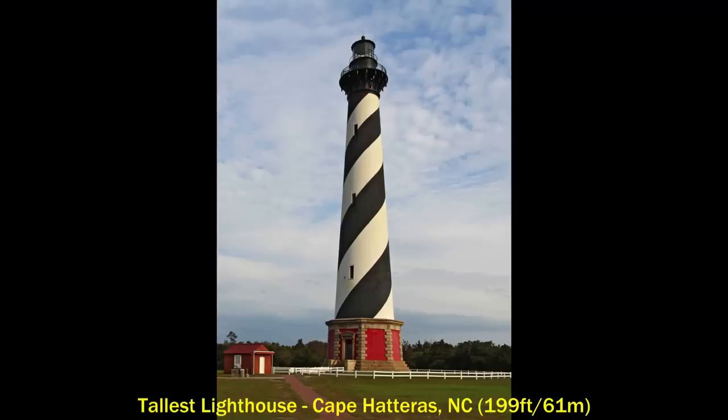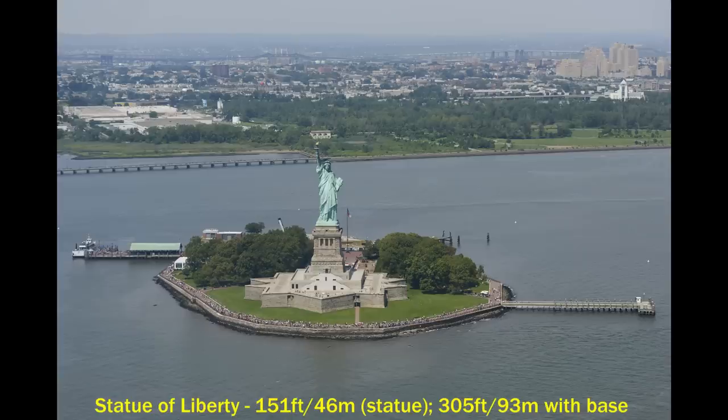The tallest lighthouse in North America is the Cape Hatteras Lighthouse in the Outer Banks of North Carolina. It's the second tallest lighthouse in the entire world, and at 199 feet it's probably the most well-known and most highly photographed lighthouse in the U.S.